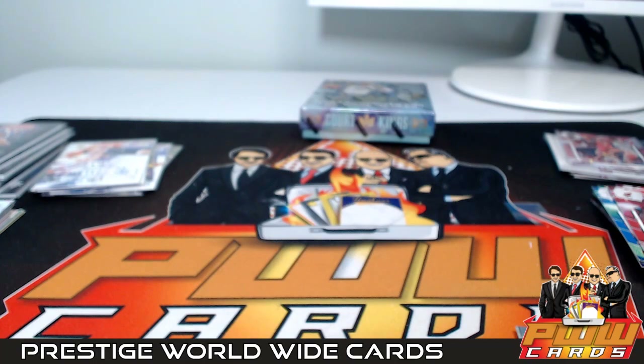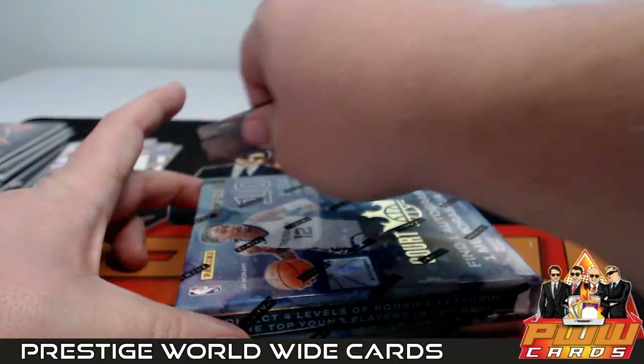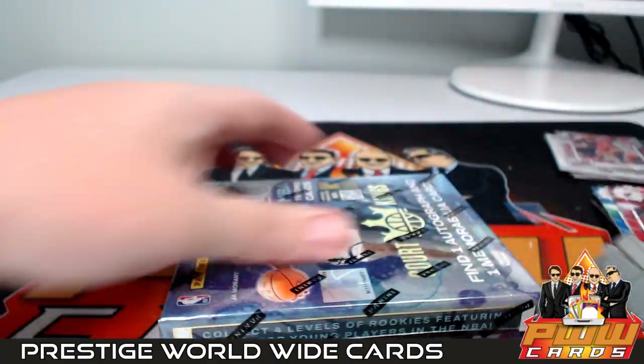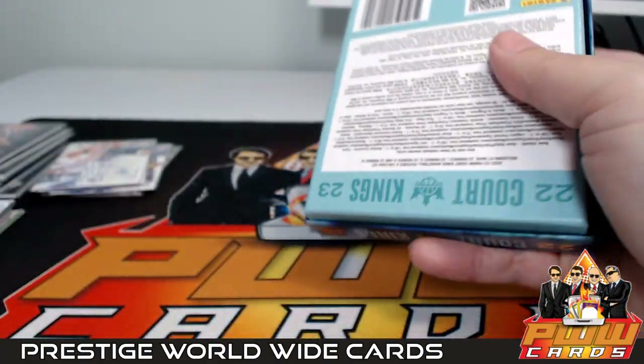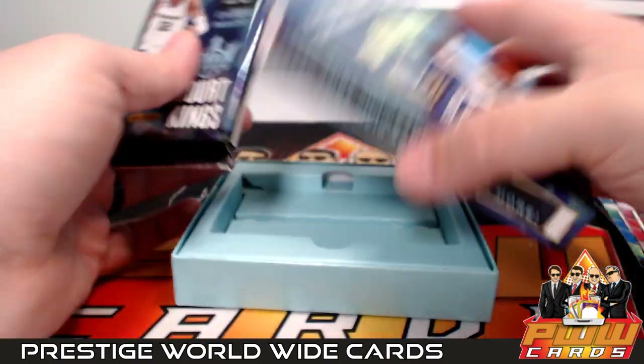Last box — good luck to everybody again, thank you for getting in on the break, definitely appreciate it. If you would like shipping insurance, signature confirmation, or a magnetic case one touch for any of your hits, get that at pwwcards.com.